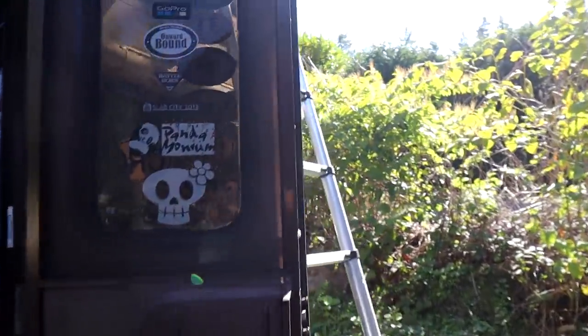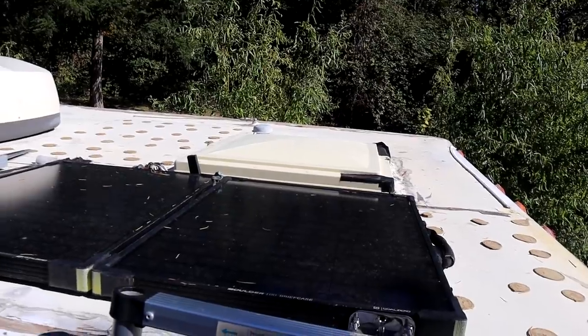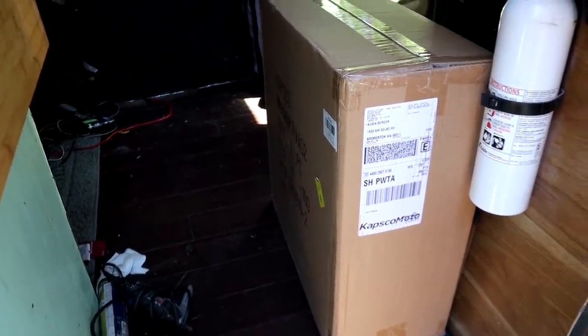I've got the ladder out because I am going to remove that solar panel today, which is the one for the Goal Zero. And the RV cover for Panda has come in. Here's a clip of when they delivered it.